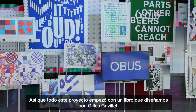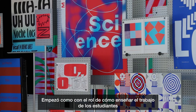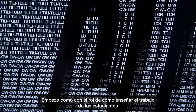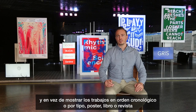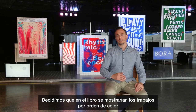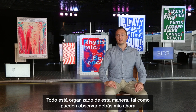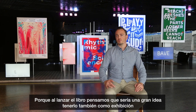This project started with a book we designed with Gilles Gavier, as a whole program on how to show projects from students. Instead of showing the projects in a chronological way or by typology — like posters, books, or magazines — we decided to organize the work in the book according to a color gradient. You can see this display behind me now, because when we launched the book, we thought it would be a great idea to have this as an exhibition as well.